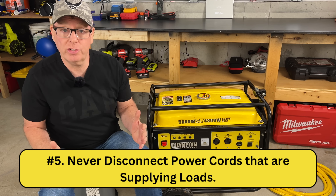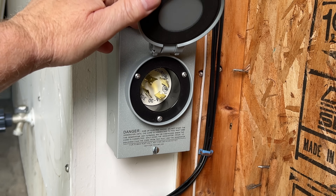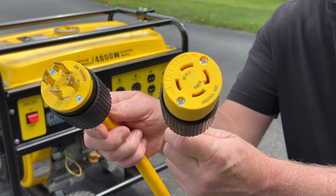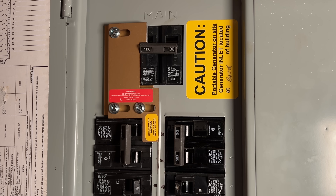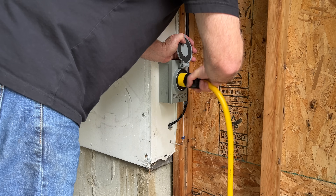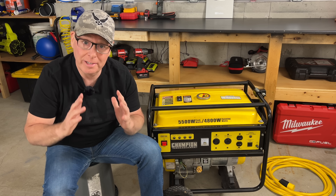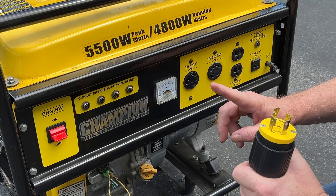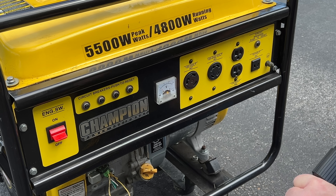Number five: never disconnect power cords that are supplying loads. Even with a legal generator connection using a recessed male inlet box, an interlock kit, and a cord with male and female ends, you should always open the generator breaker prior to connecting or disconnecting power cords from the generator or from the home. When power connections are under load they arc when you connect or disconnect them. This arcing is dangerous and can damage the generator, the receptacles, plugs, and any connected loads.